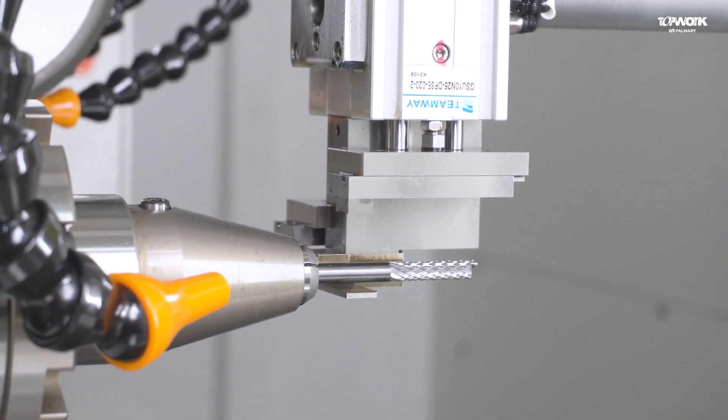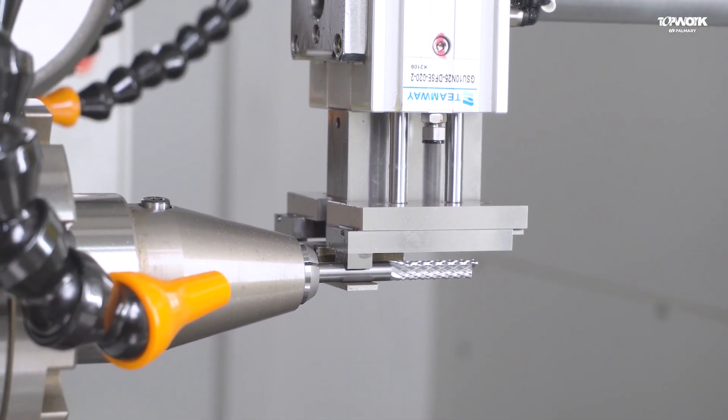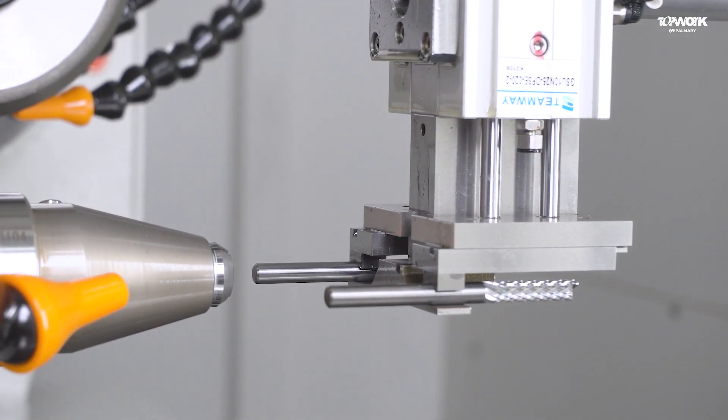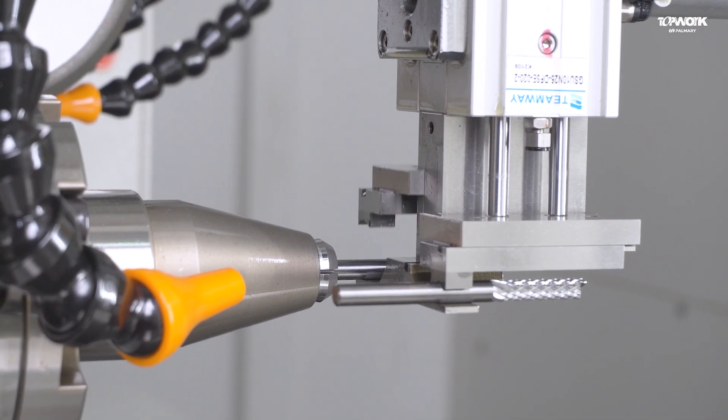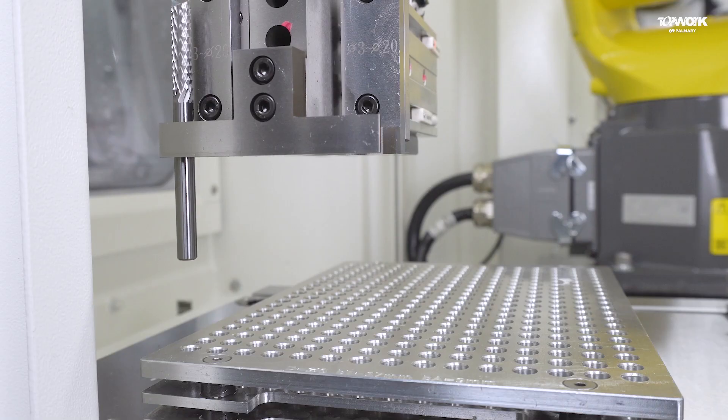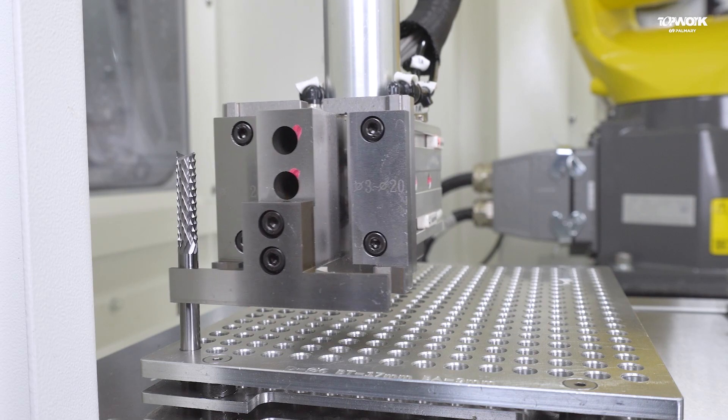The TG5 is equipped with a 6-axis 4-chuck automatic loading and unloading robot system, which can realize fully automatic production for 24 hours. It can carry two loading trays at the same time and load tools with a diameter of 3 to 6 mm.